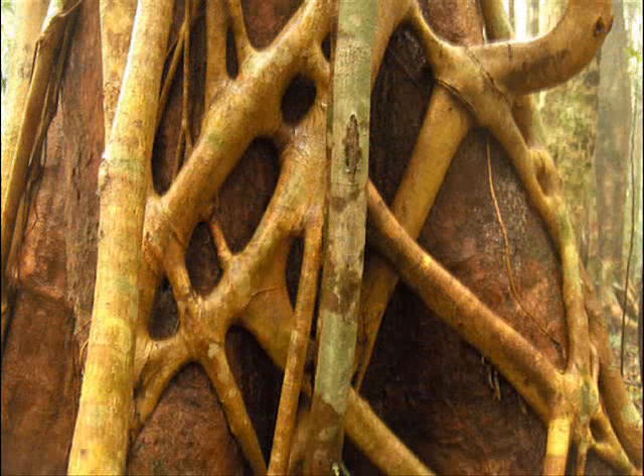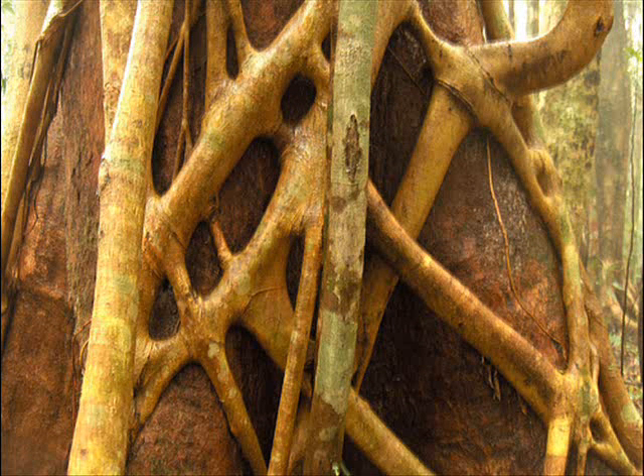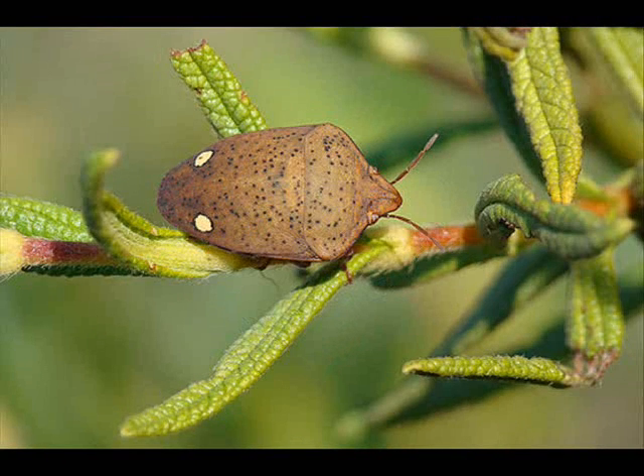Parasitism is a relationship in which one organism benefits and the other is harmed. If you recall, earlier we talked about the strangler fig. It is involved in a parasitic relationship. The strangler fig is a parasite to its host tree, and harms the host with a deadly grip from its branches, sometimes killing the host tree.